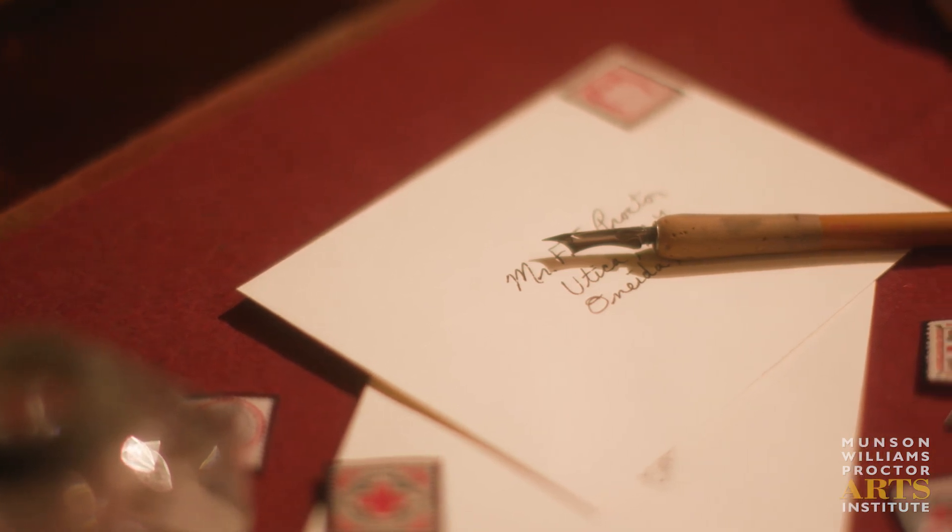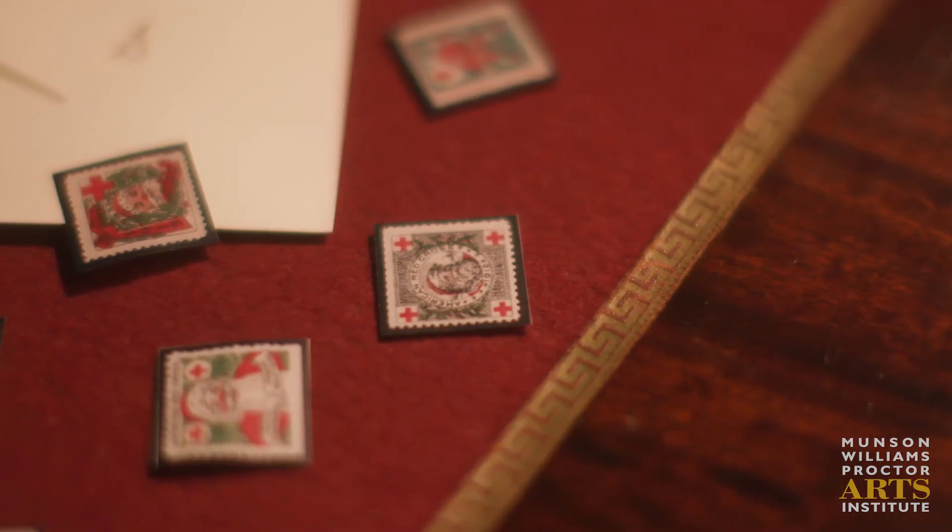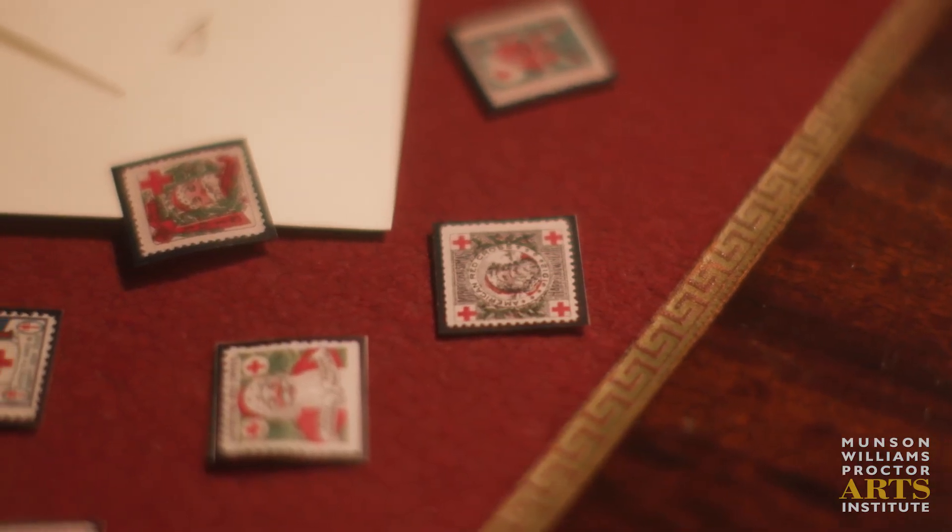On the desk here, we have facsimiles of those postage stamps ranging from 1907 through World War I. That concludes the library. Thanks for watching and happy holidays.